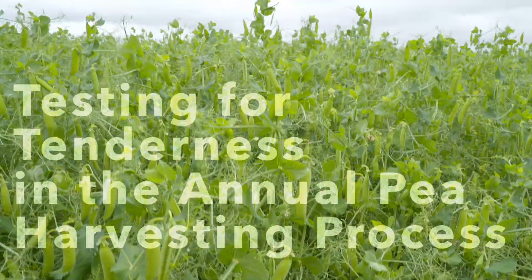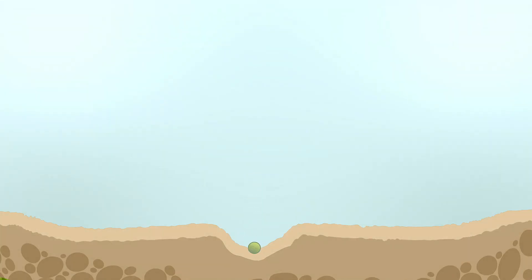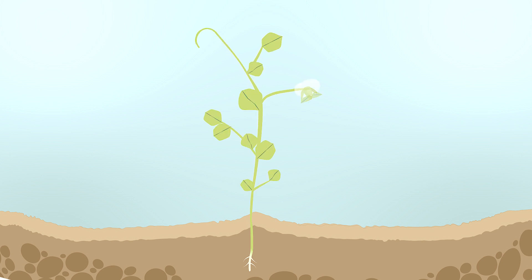Peas are harvested annually in a controlled process starting with the grower: planning, drilling, sowing, monitoring, and preparing for harvest.